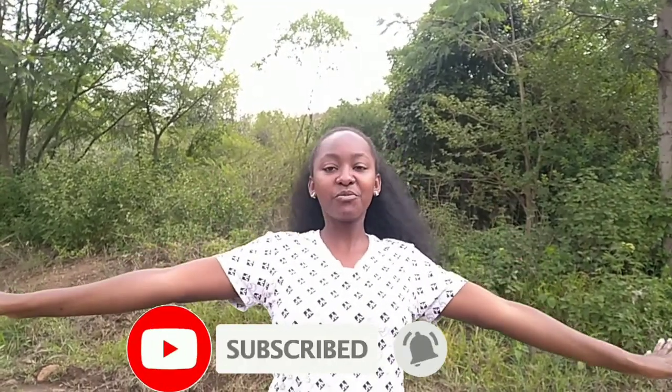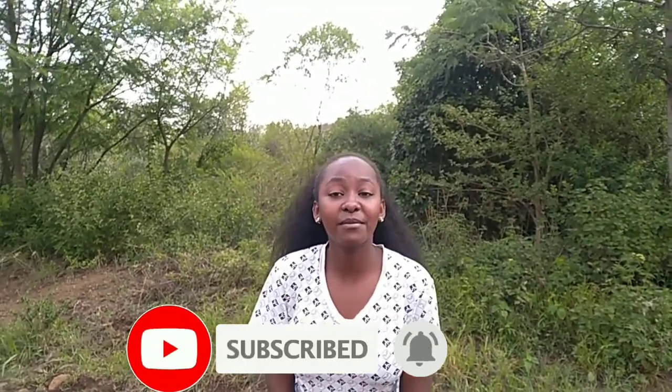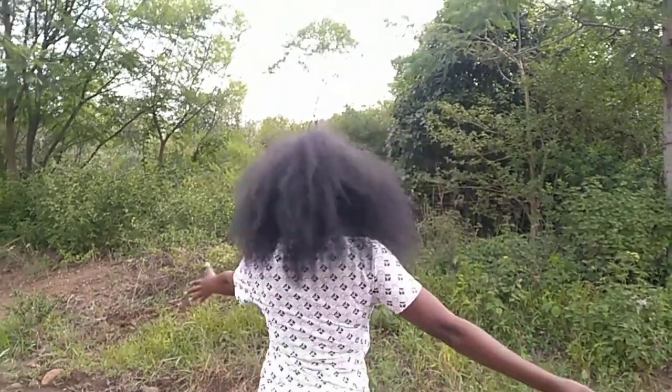Hi guys, welcome back to my channel. In case you're new here, please don't forget to subscribe, share, like, comment, and hit that bell button down there so that you may be notified each time I upload a new video. So guys, in case you're wondering where I am — I am in one of the best prehistorical sites in Nakuru, Kenya. So without any further ado, let's get to the video.